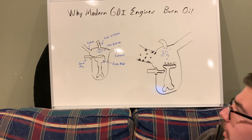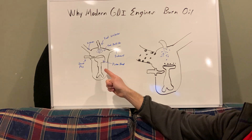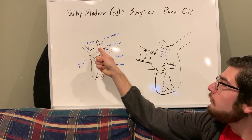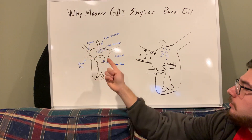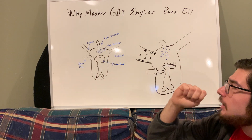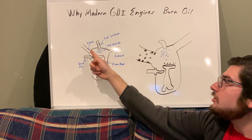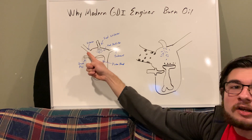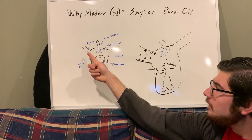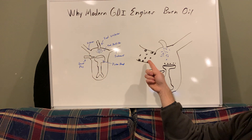Why does this happen? It's a very simple thing that I can show you right here. This is a combustion chamber drawn out for you — we've got a spark plug, we've got our intake, we've got our fuel injector, we've got our exhaust, and we've got our piston head. With gasoline direct injection, the fuel fires straight into the cylinder head instead of coming in with the intake, meaning the intake is not cleaned with the solvent that is gasoline.